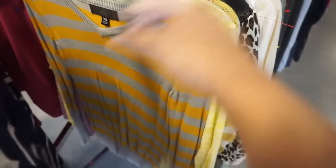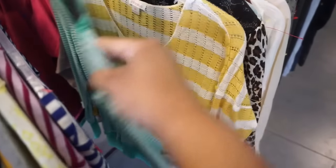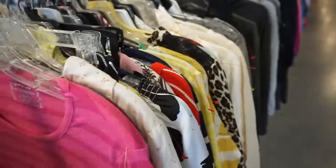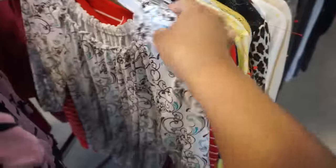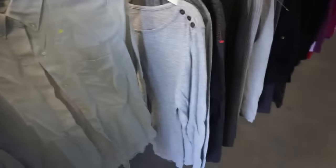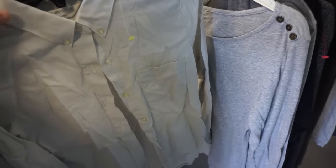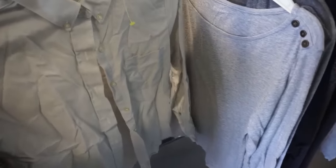I usually just go through the racks and see what I can find. That looks kind of cool. And if it sticks out, I'll usually pick it up. This is actually a basic button-up shirt, but it's actually kind of cute. It's kind of like a gray off-white color. It's kind of cute, so let me pick this up.